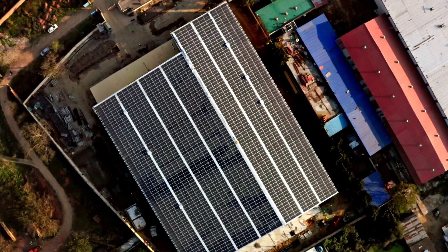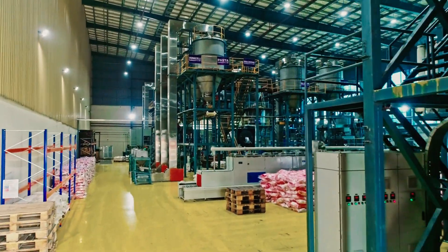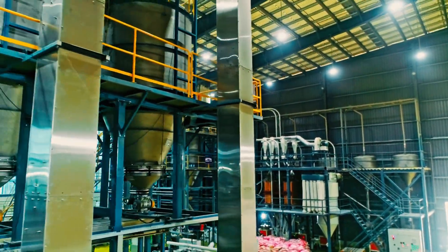We always imagined solar to be an integral part of buildings. We were building an entire roof for a company which we feel is going to be at the cutting edge of the FMCG industry.